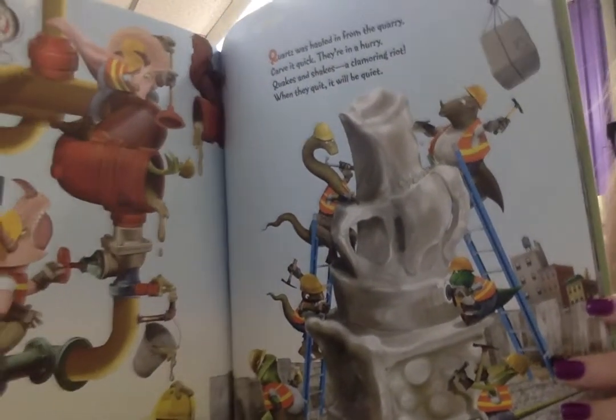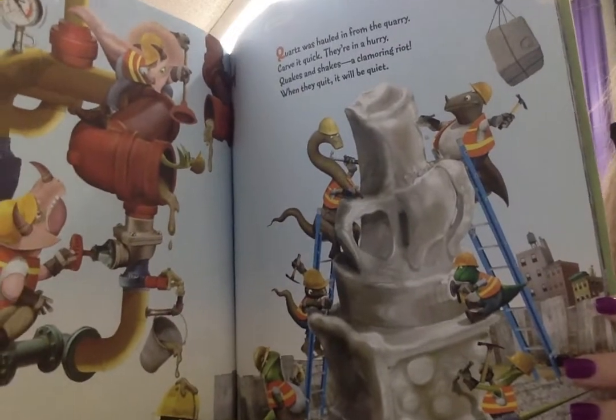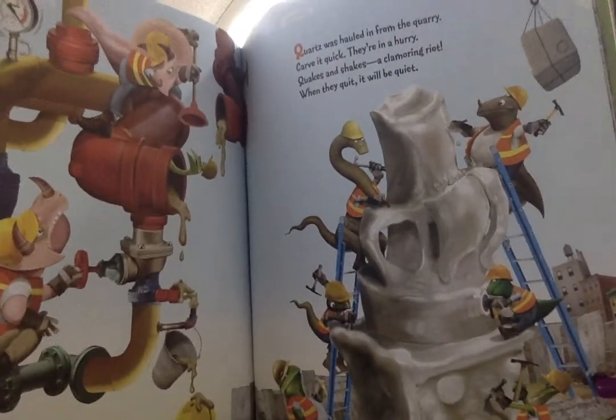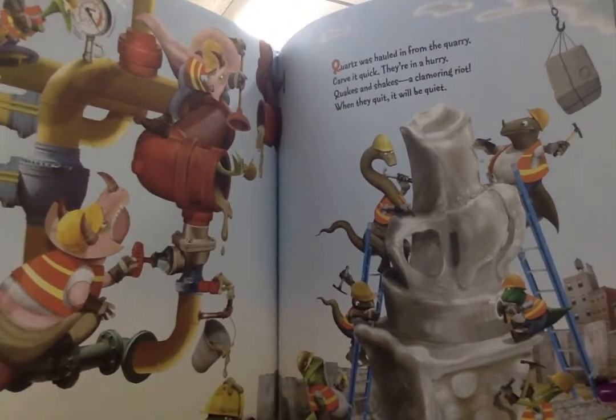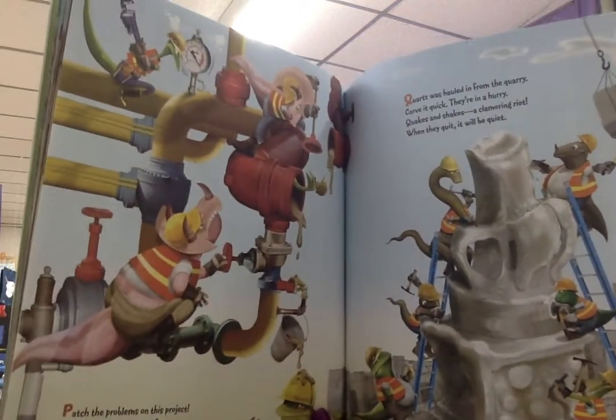Quartz was hauled in from the quarry. Carve it quick. They're in a hurry. Quakes and shakes. A clamoring riot. When they quit, it will be quiet.